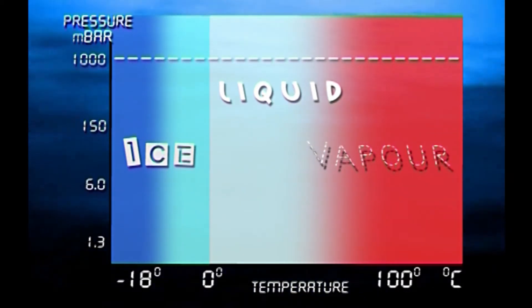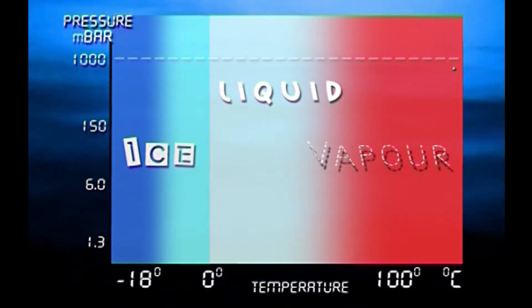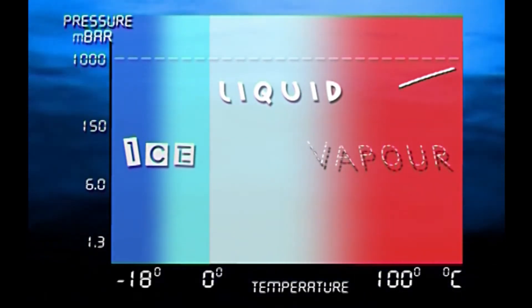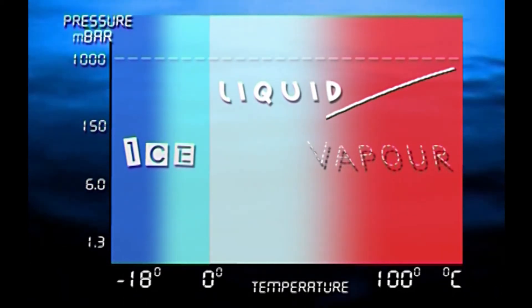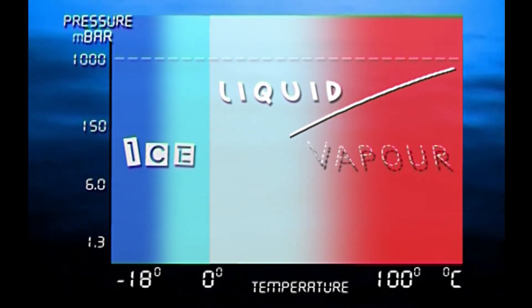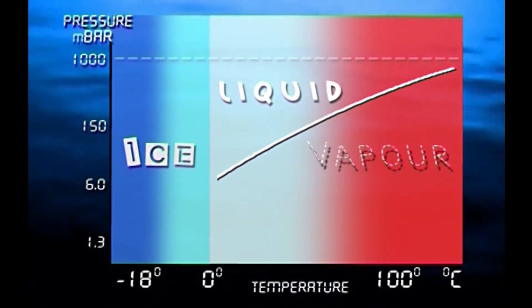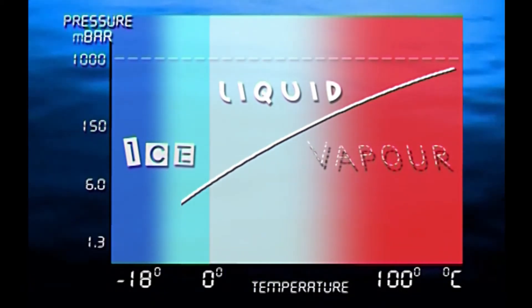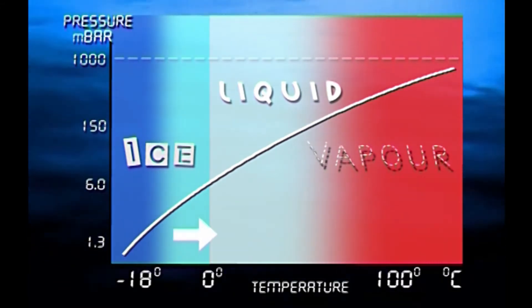But if we look at the effect of changing pressure as well as temperature, some interesting things happen. As the pressure decreases, the temperature at which water changes from liquid to vapor also decreases. If you lower the pressure enough, water will become vapor at normal room temperature. And if you lower the pressure to less than 6 millibars, water won't stay in liquid form at all.